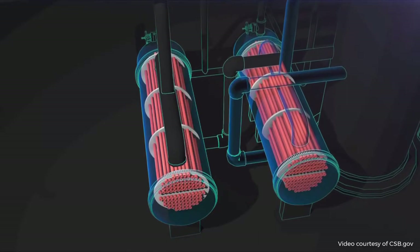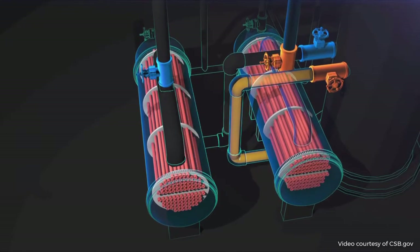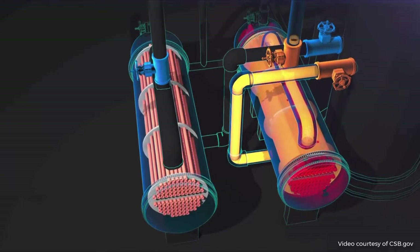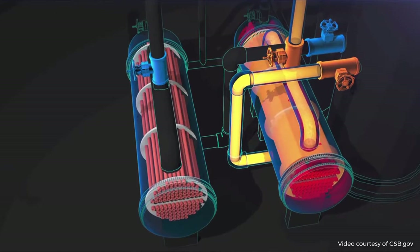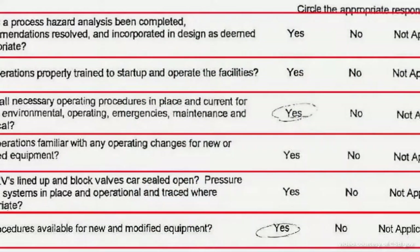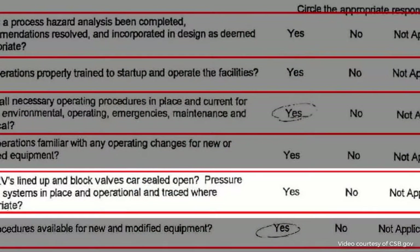After the 2001 reboiler valve installation, Williams also performed a pre-startup safety review as required by regulations. But the CSB found that Williams reviewers did not respond to key process safety questions on the form. One of those questions asked: are pressure relief systems in place and operational? That answer was left blank. Even though the pre-startup safety review document was incomplete and there were questions that were not answered, management approved the form. The end result was that these reboilers were put into service without adequate overpressure protection.